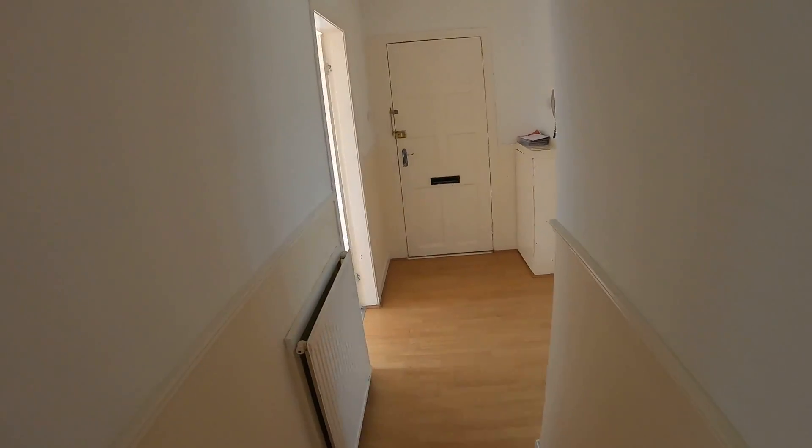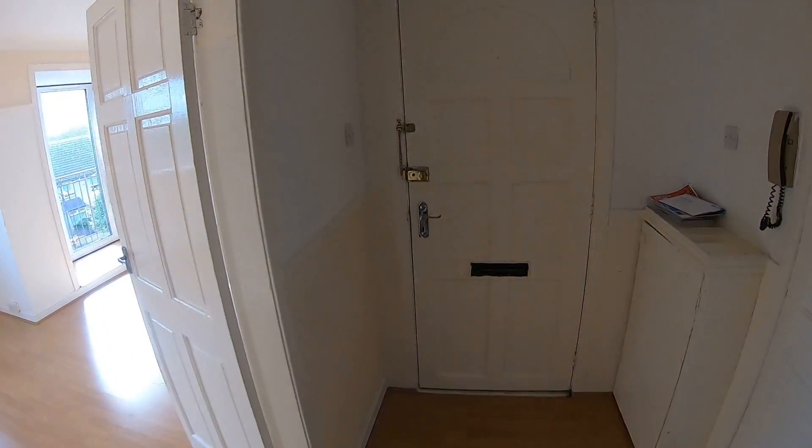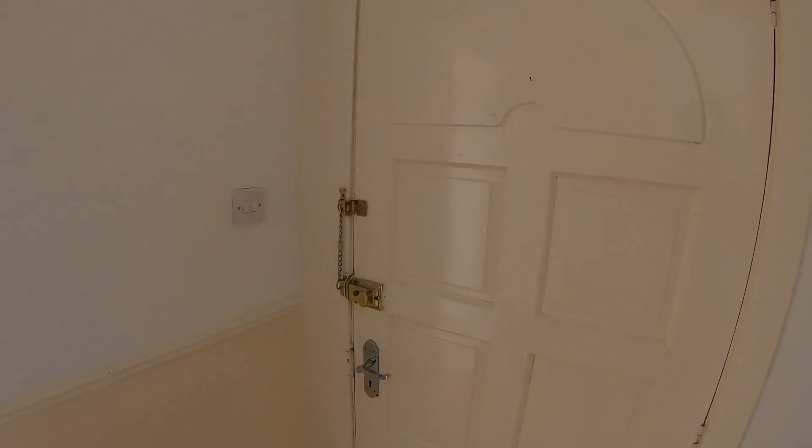And that concludes the property tour here at 48 Abbey Place.